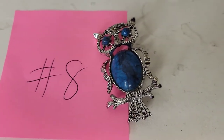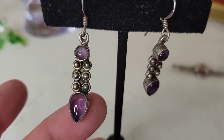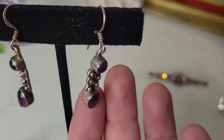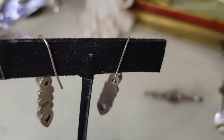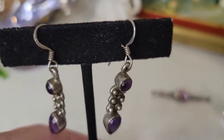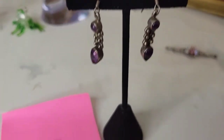Next up are these amazing sterling and amethyst earrings. They are about two inches long and for pierced ears. They have been acid tested and are definitely sterling and amethyst. They are marked 925 on the back. The design is so unique — these are going to be twenty-nine dollars, number nine.